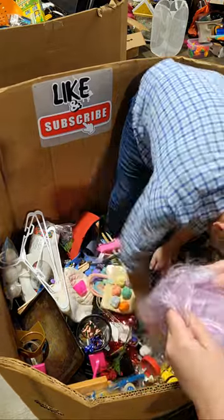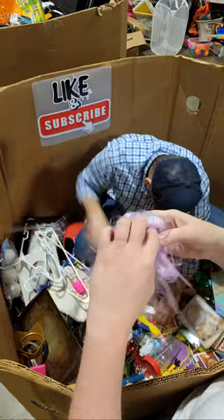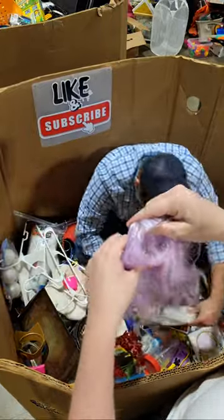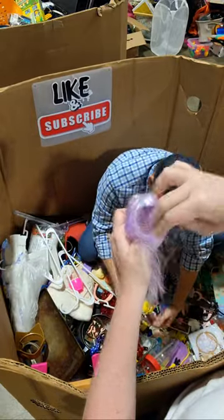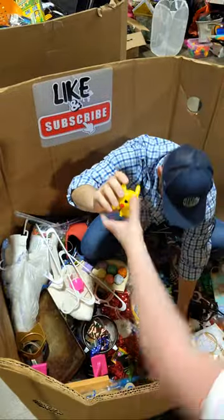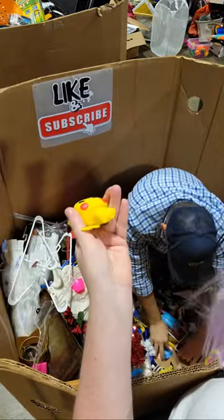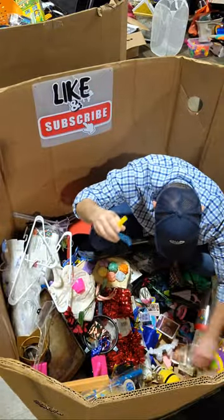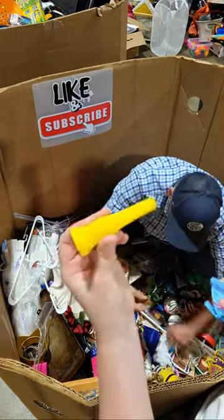I don't know what that is. That's a wiggy. I feel like it goes to those LOL dolls. Where's Kevin at? Is that a Funko Pop? He's not here today, but I'm gonna save it.